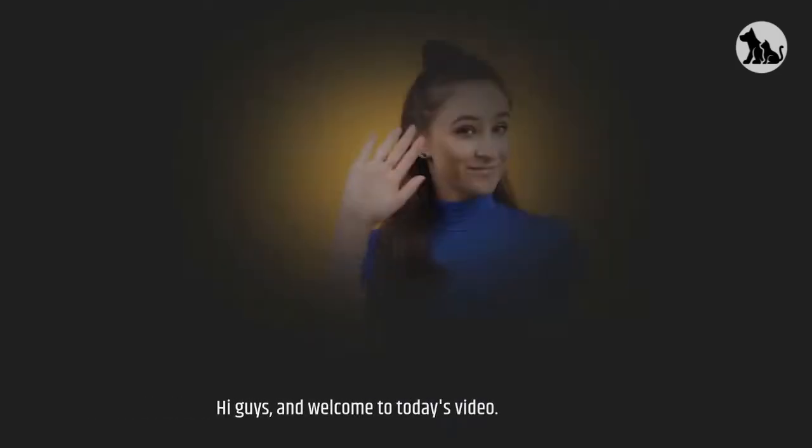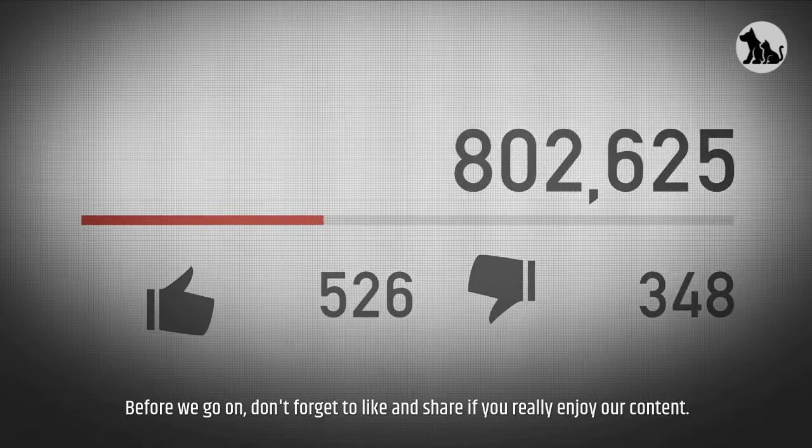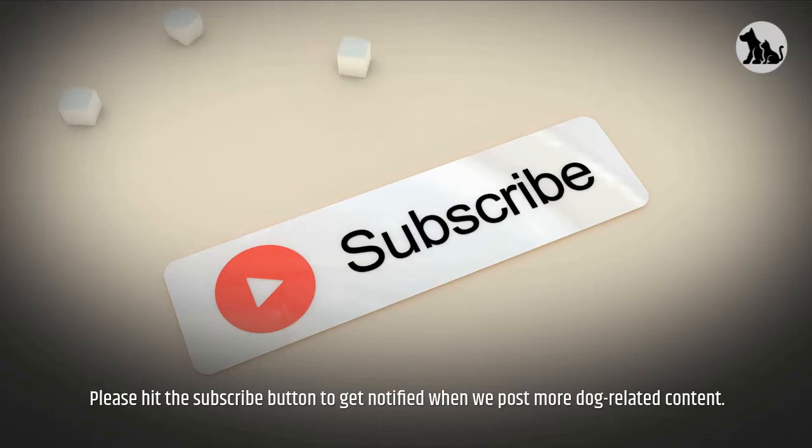Hi guys, and welcome to today's video. Today's video is all about the Scottish Terrier. Before we go on, don't forget to like and share if you really enjoy our content. Please hit the subscribe button to get notified when we post more dog-related content.